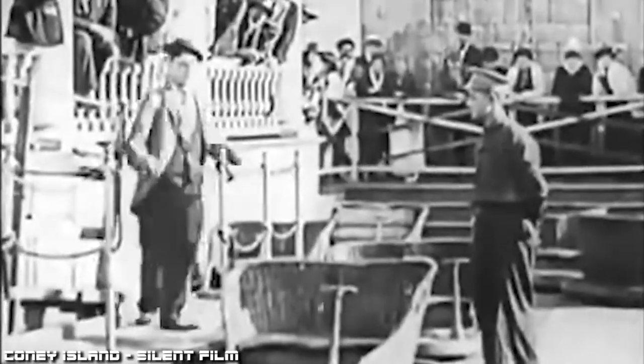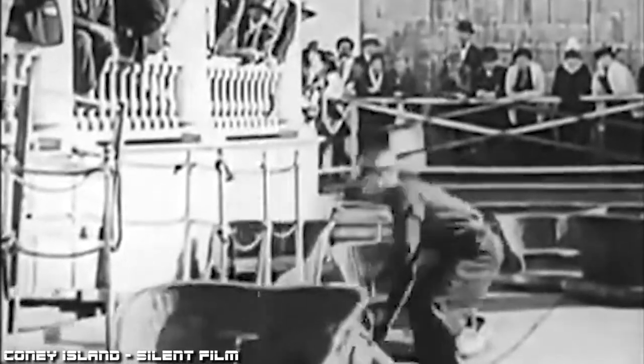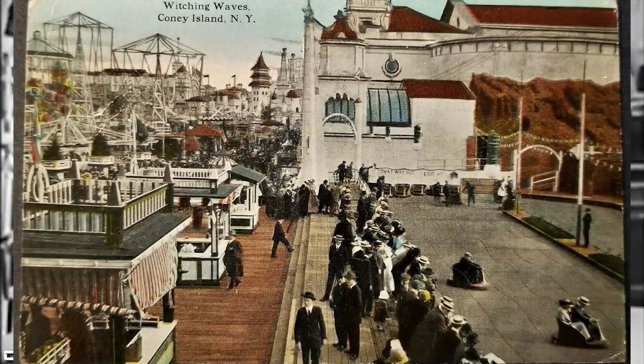All models of the Witching Waves were removed by 1940. Due to this, footage is extremely hard to find, which is why you're seeing video clips repeated. Several Witching Waves rides were installed between 1907 and the mid-1920s. The first was installed at Luna Park, Coney Island.